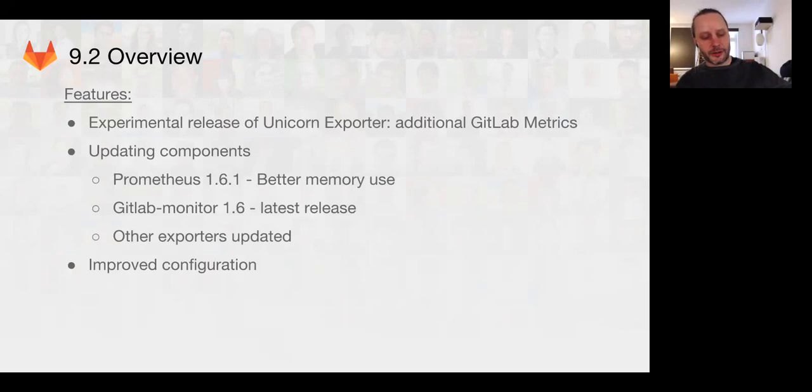This has been a great improvement to the default Prometheus Ruby library. Hopefully, once we get this stabilized, we're going to upstream our work and make that part of the official Prometheus Ruby library. We've also updated some of the components with the normal upstream release cycles. Prometheus 1.6.1 includes better memory usage. We've updated the GitLab monitor to get all the latest features, keeping up to date with all the other exporters, minor bug fixes, and small features.